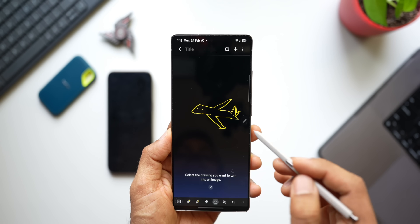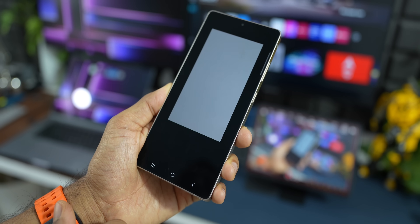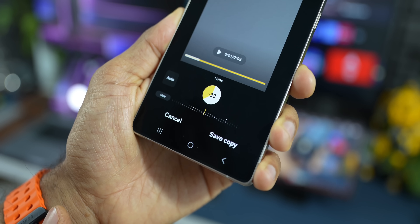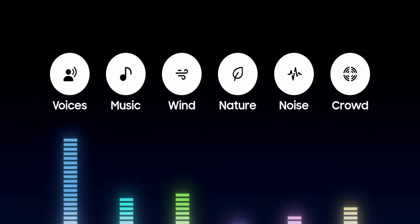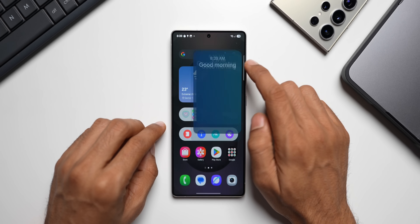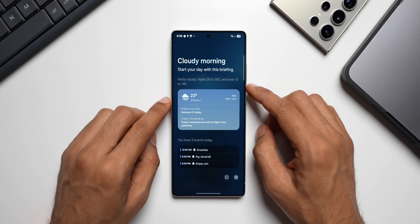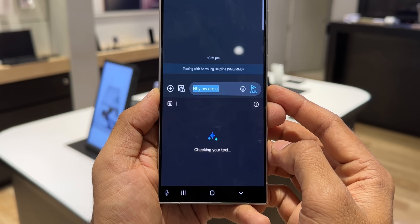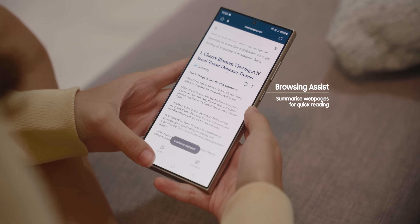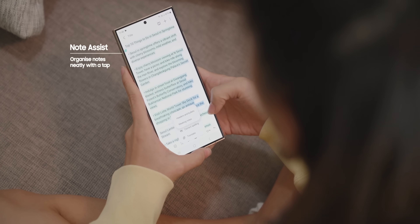We also have Drawing Assist, which lets you transform simple sketches into awesome art, create images from text descriptions, and turn photos into cartoons, paintings and more. Then there's the Audio Eraser feature, a recently added feature that eliminates distracting noise in videos by adjusting the volume of voices, wind and other sounds. And we have Photo Ambient Wallpaper, Brief and Health Assist features. These are the default AI features on Galaxy phones that will remain free forever - fantastic news for all Galaxy fans.